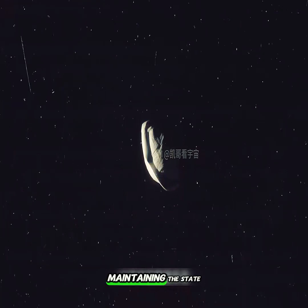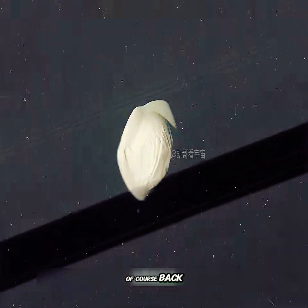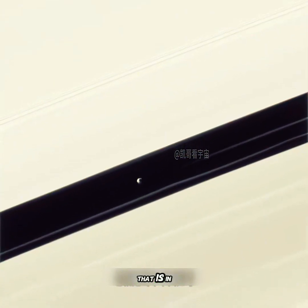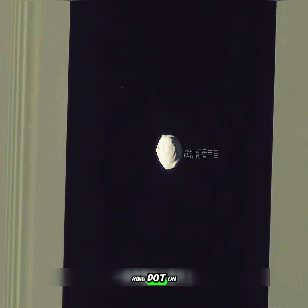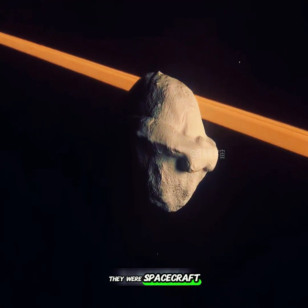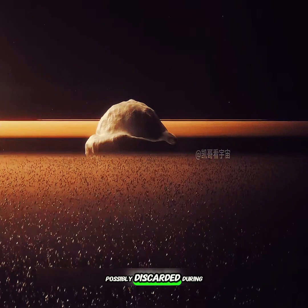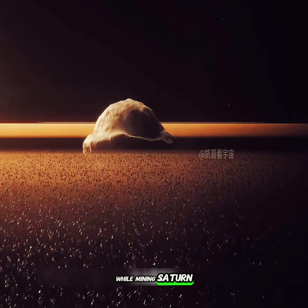Atlas acts more like a boundary guardian, maintaining the state of the A ring and keeping it unaffected by the other rings. Back when technology wasn't as advanced, in the photos sent back by the Cassini probe, these moons looked just like alien spacecraft docked on the rings of Saturn. Some scientists at the time even believed they were spacecraft from a distant past alien civilization — possibly discarded during interstellar travel, while mining Saturn or collecting energy.